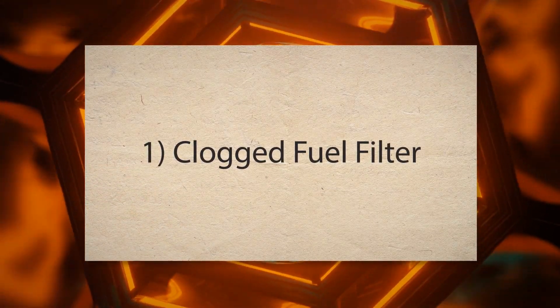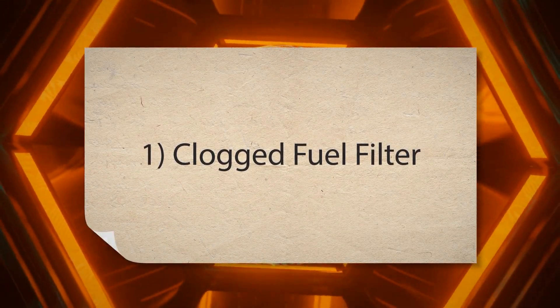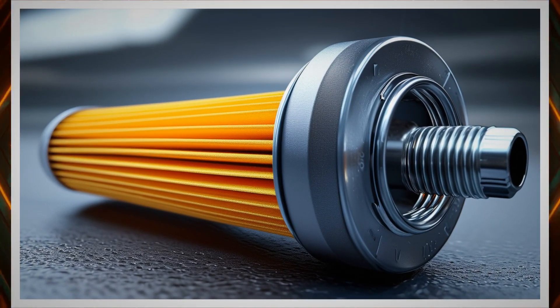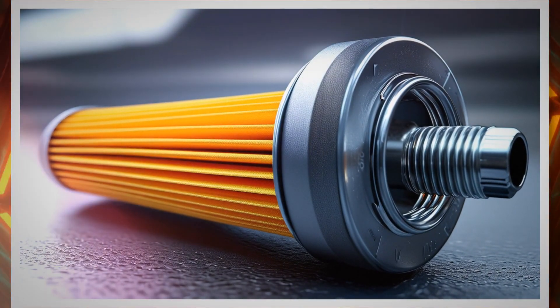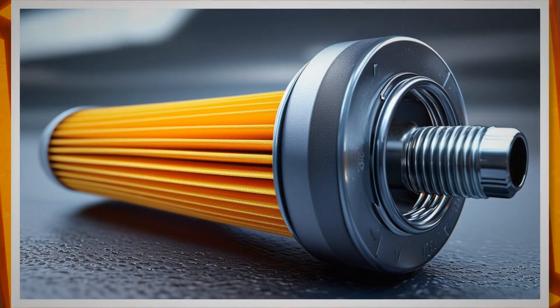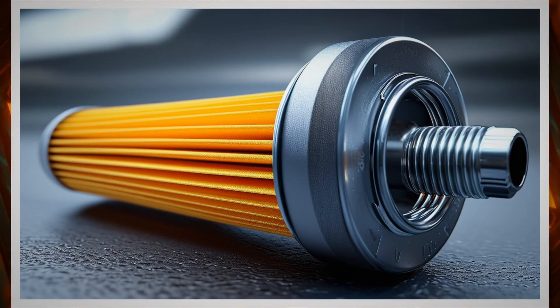1. Clogged fuel filter. A clogged fuel filter restricts the flow of fuel to the engine. When the engine requires more fuel during acceleration, the restricted flow means the engine doesn't get the fuel it needs, leading to hesitation.